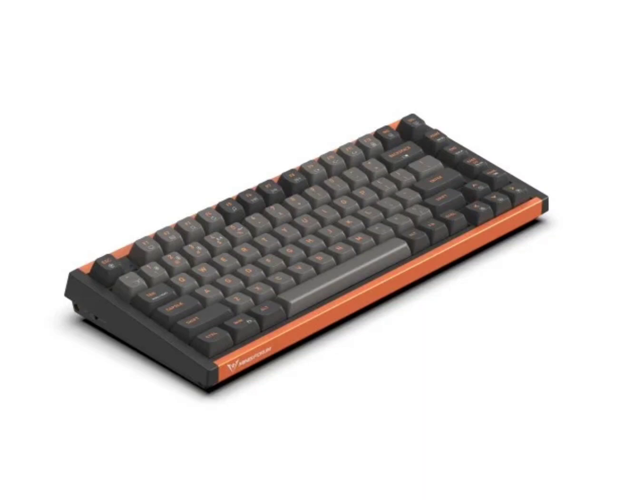The Minisforum MKBI-83 mechanical keyboard features an anodized aluminum body for durability. It has an ergonomic design for comfortable use. The keyboard uses double-shot PBT keycaps for long-lasting legends and is equipped with KLMX Red Switches for a smooth keystroke experience.